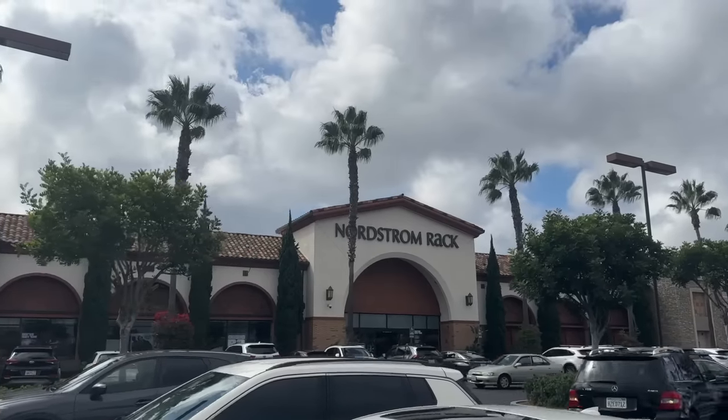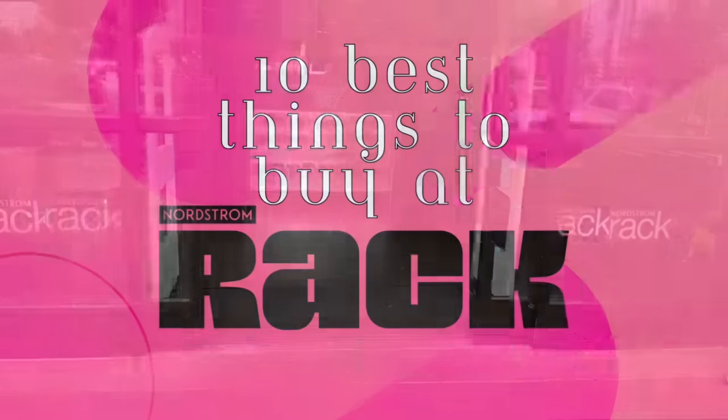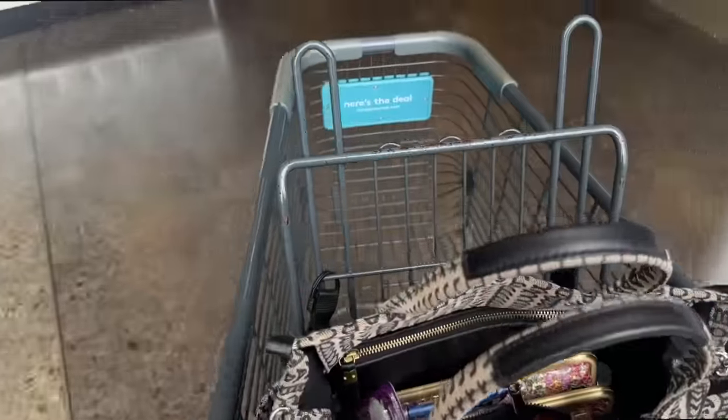I've done nothing like this before — from Nordstrom Rack today I've got everything from handbags to beauty, and I am so excited because so many of these things I'm going to show you are things we talked about at the anniversary sale or better.